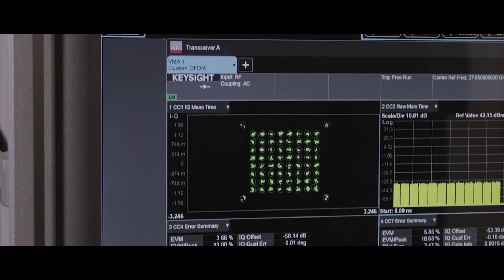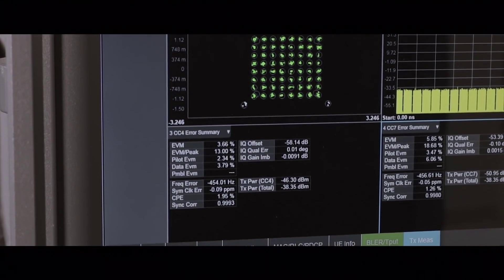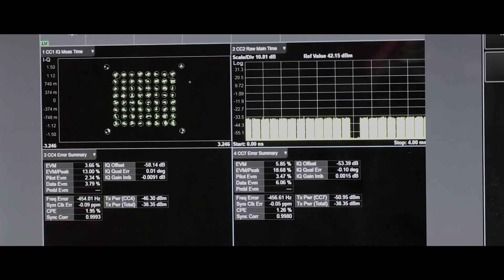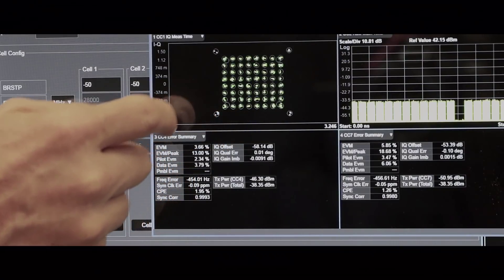Our UXM Wireless test set can emulate many different types of cellular networks, including CAT-M1 and NB-IoT specifications. With this capability we were able to simulate different network conditions including intermittent connectivity, and determined that the device was too aggressive at attempting to reconnect to the network.